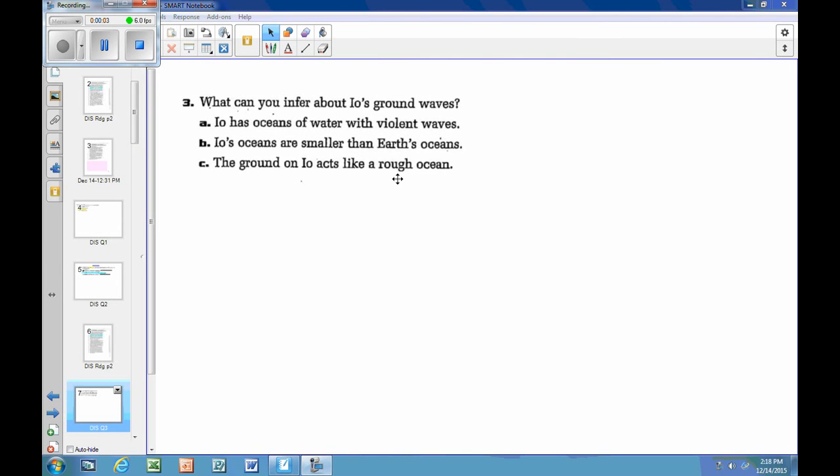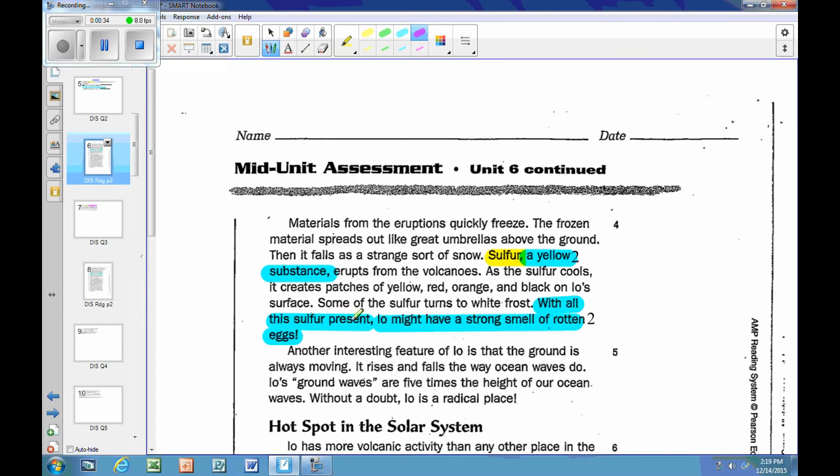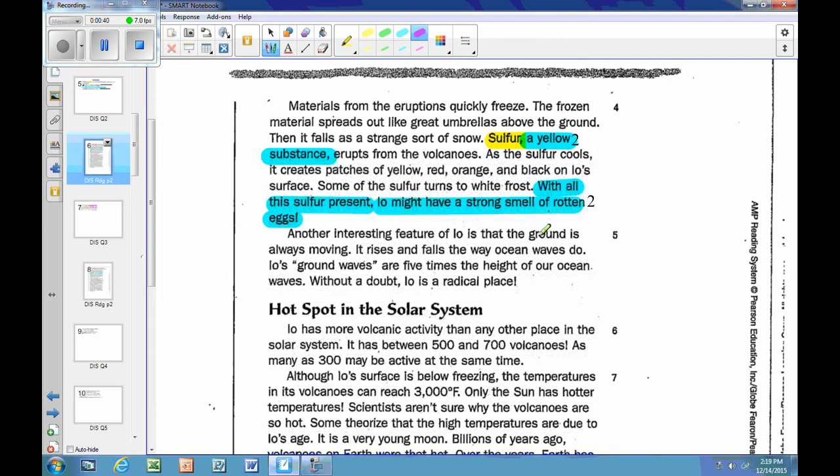Question three: what can you infer about Io's ground waves? It's another inference question. The choices are: A, Io has oceans of water with violent waves; B, Io's oceans are smaller than Earth's oceans; C, the ground on Io acts like a rough ocean. Back in the text: 'Another interesting feature of Io is that the ground is always moving — it rises and falls the way ocean waves do.'